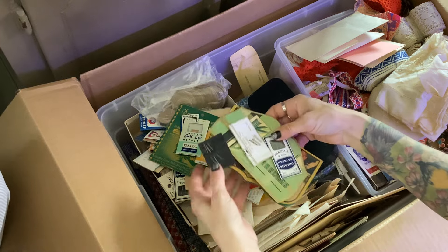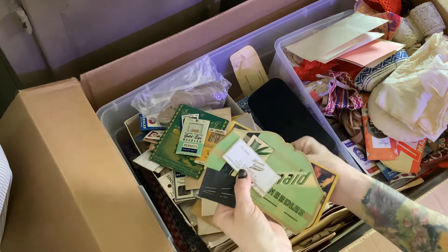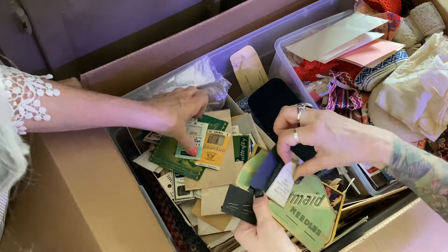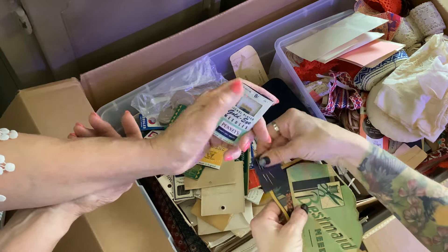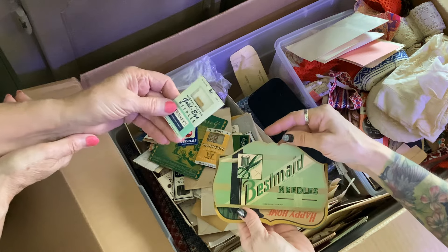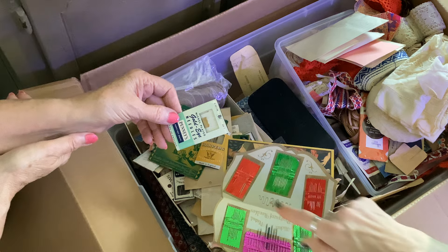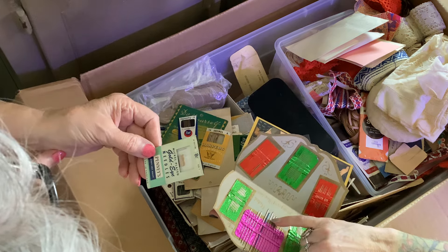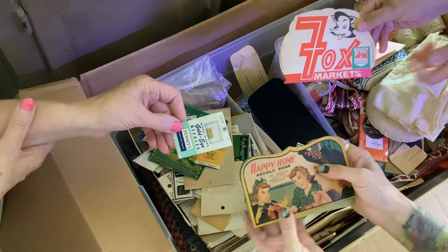We have all of these really cool needles. Mom was really excited about these because of course they don't sell them like this anymore. There's Best Made needles — eight cents, you guys! Can you imagine? Best made needles. There's only a few missing. And look at that blue one — I wonder why that one was blue. It's kind of special. Talk about this with the green stamps.